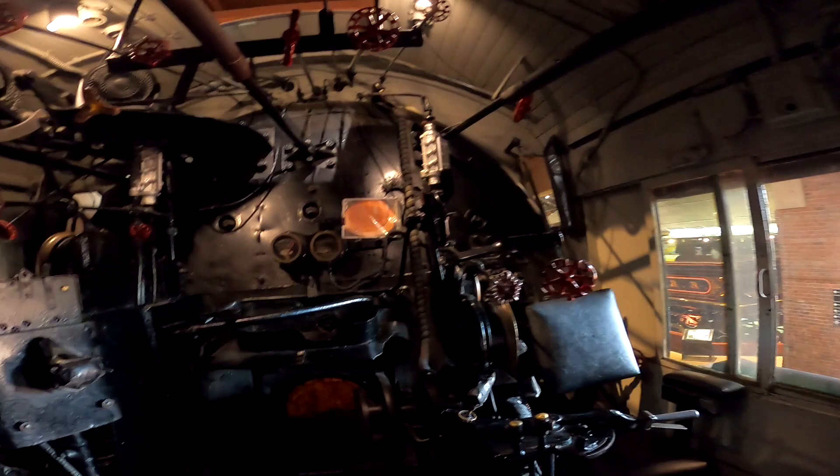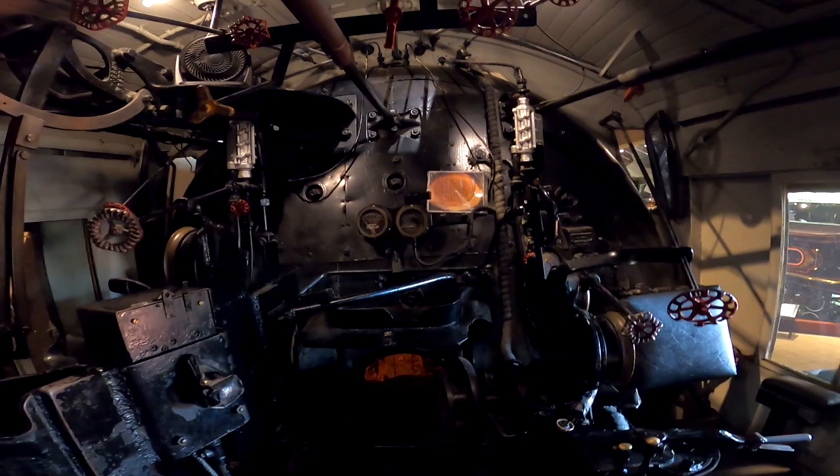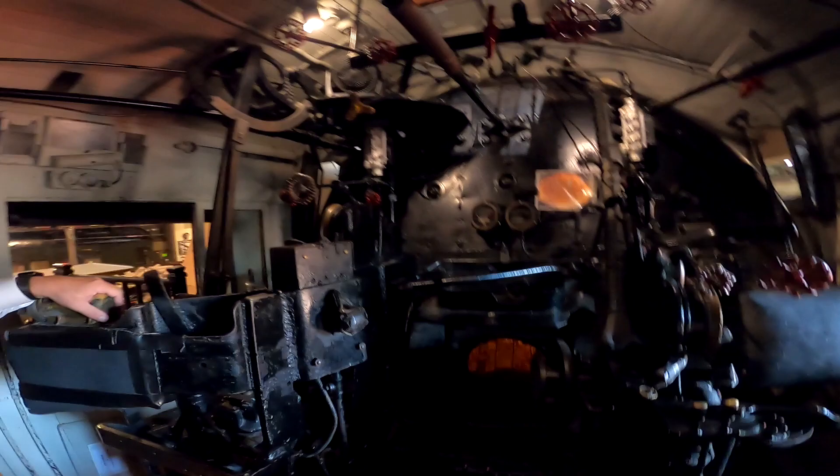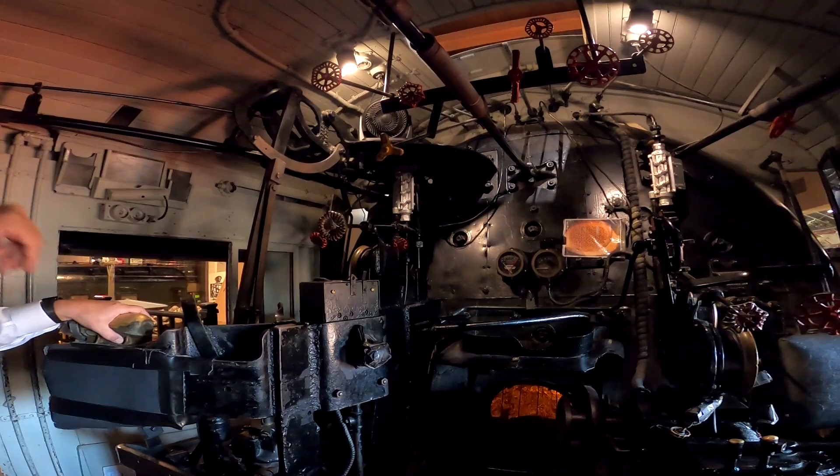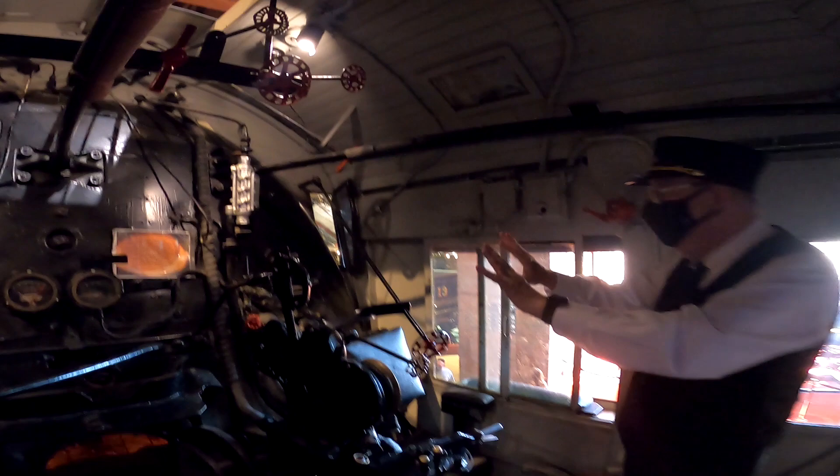This thing's a beast — a million pounds. It was the largest and the last steam locomotive. It was the last and the largest steam locomotive Southern Pacific built for freight. They did use it for passengers but it was designed for freight over the Sierras.